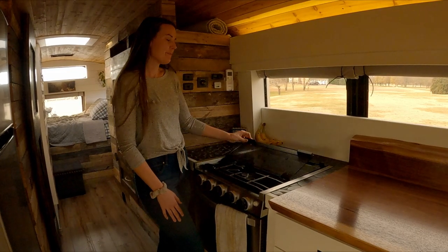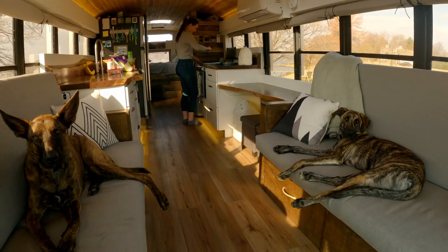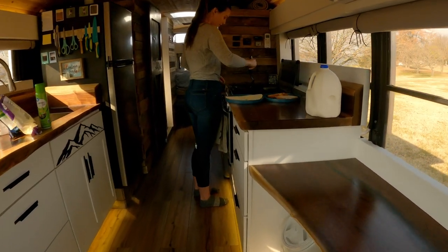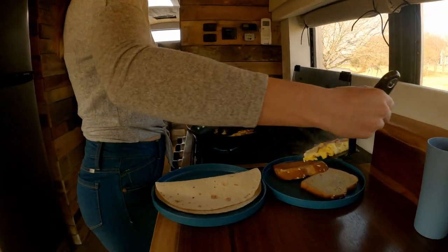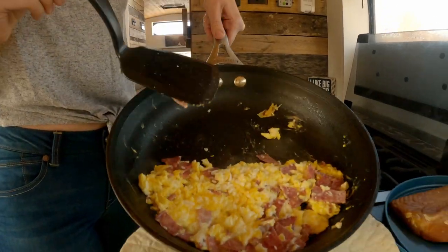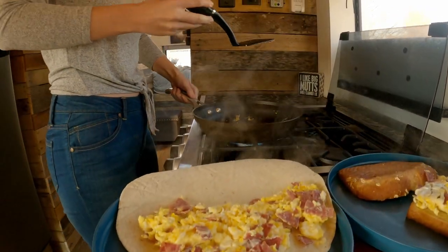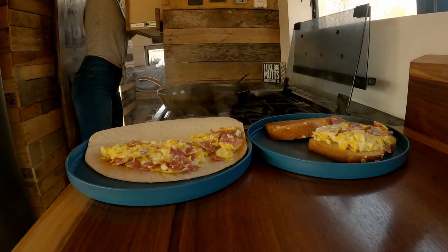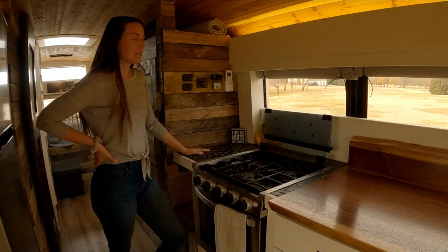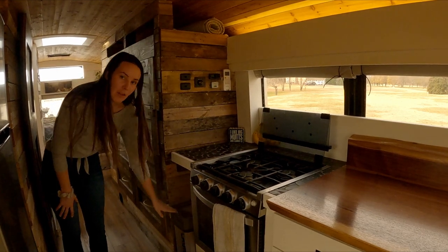This is our propane stove. It's been great for cooking and baking. We used black river rock that was left over from our shower floor as a hot plate on the side. And this extra space underneath our hot plate is where we store our laundry basket.